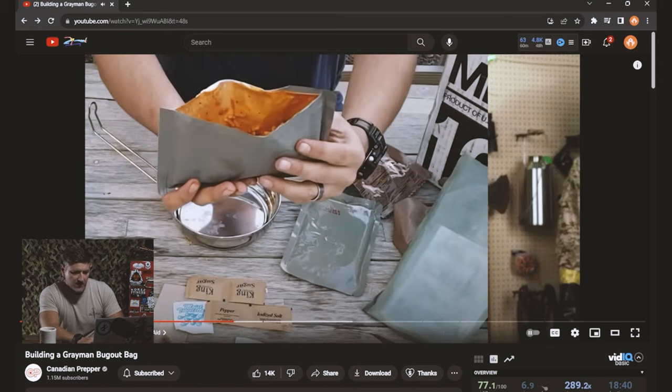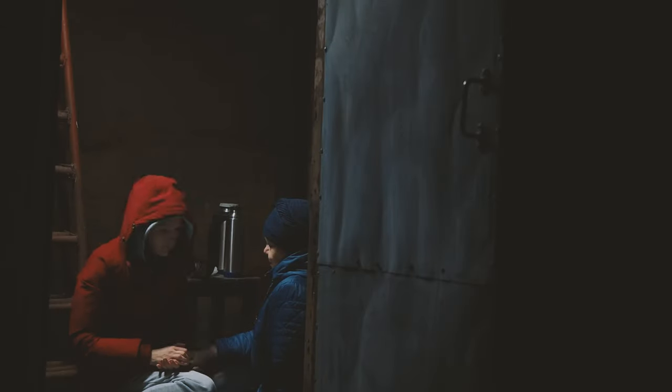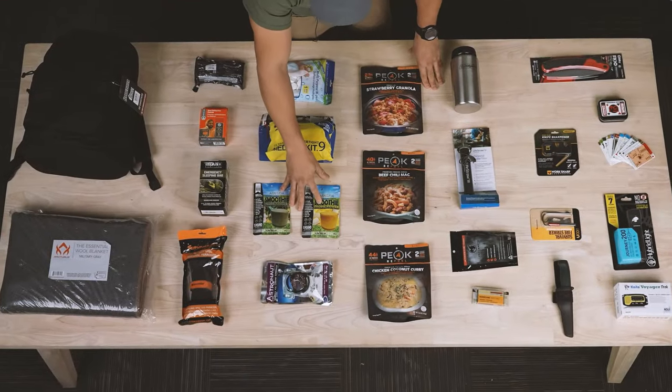Now he's moving on to the food section, and I'm interested to see what he has to offer here because in the previous review I did, he was rolling with MREs and Mountain House meals, and I really wasn't a big fan of that. So let's see how he breaks it down for this bug out bag. He wanted to give good quality food because if you're going to be in a crappy situation, the least you can have is a decent meal — so he has a couple of freeze-dried items.